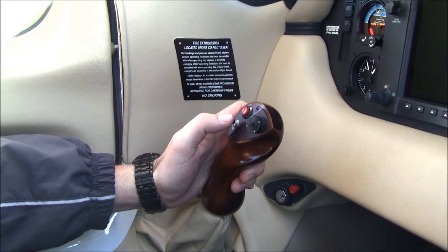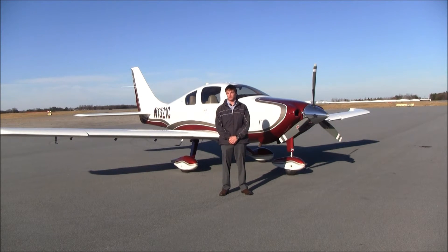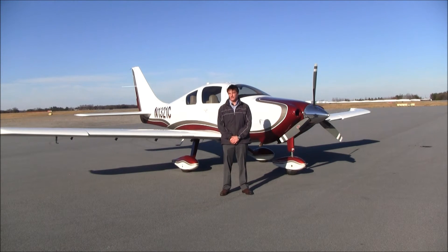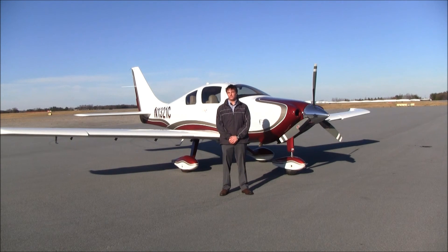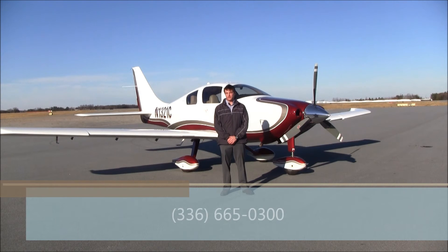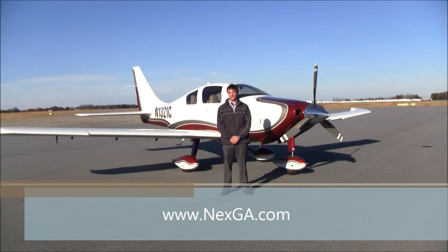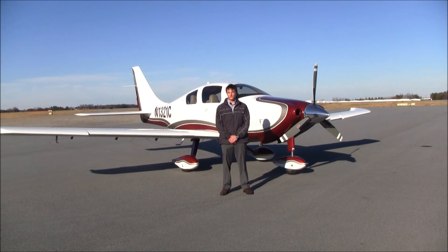If you want a great buy on a low-time, very well maintained, well-equipped, beautiful 2006 Columbia 350 equipped with the G1000 avionics package with GFC 700 autopilot, XM radio and weather, active traffic, digital climate control with air conditioning, and many other excellent upgrades, come visit us here in Greensboro, North Carolina at NEXT GA Aircraft. Give us a call at 336-665-0300 or visit our website at www.nextga.com to view this aircraft and all our other next generation aircraft. Thanks for watching and have a great day.